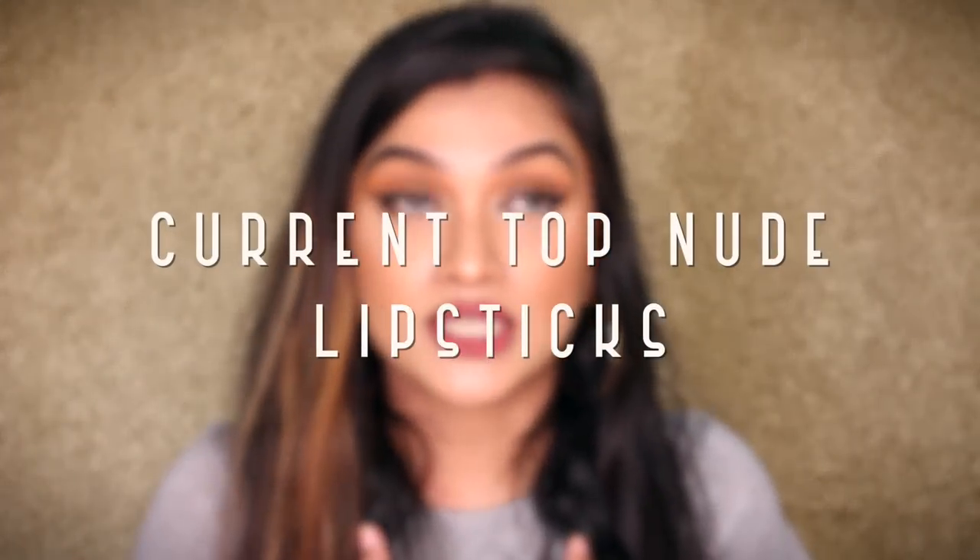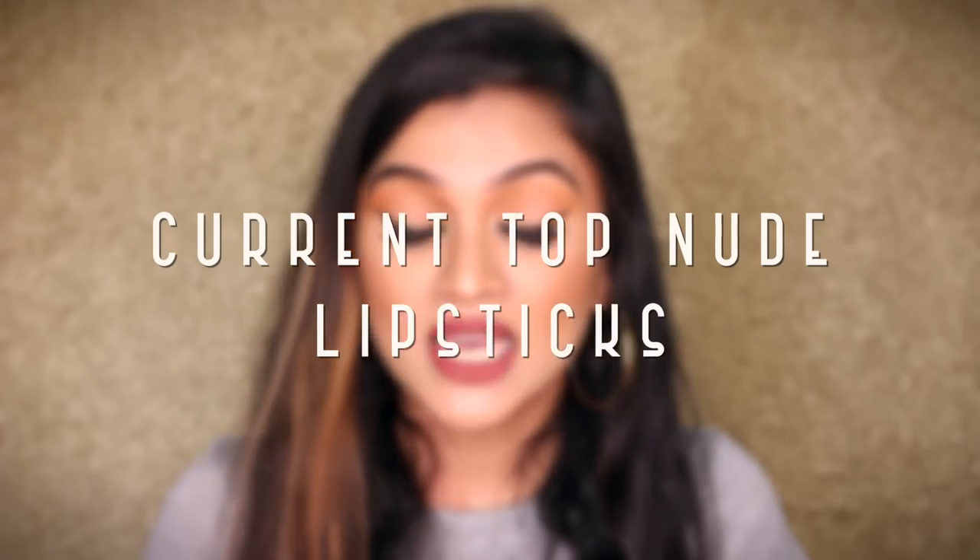Hi guys, welcome back to my channel! Today we are going to be doing my current top nude lipsticks. I haven't done this video in a very long time — I think it's been almost three to four months since I last did my current favorite nude lipsticks. Now let me warn you, there are a few darker nudes which won't exactly count as a nude on a lot of lighter skin tones.